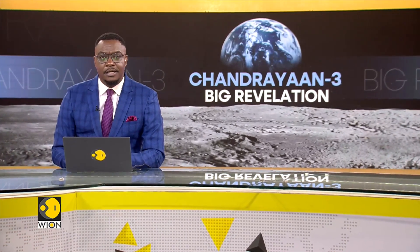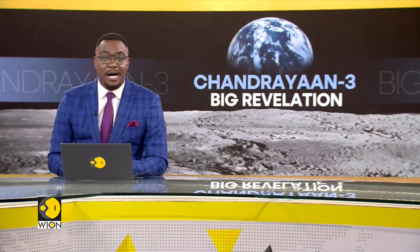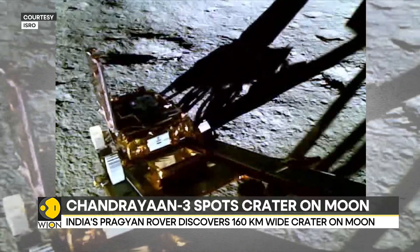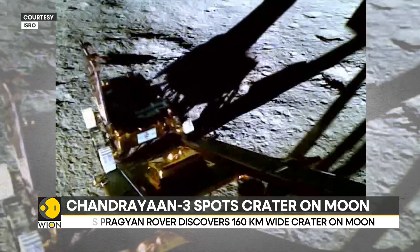India's Chandrayaan-3 mission continues to make groundbreaking discoveries after its successful mission ended on the moon last year. The data beamed back by the Pragyaan rover from the moon's south polar region has now led to the discovery of an ancient crater.